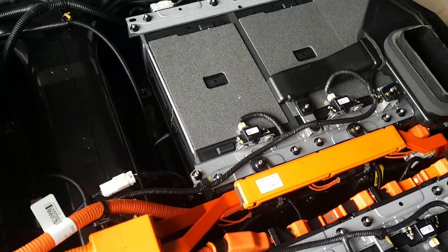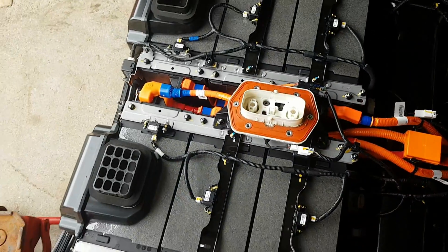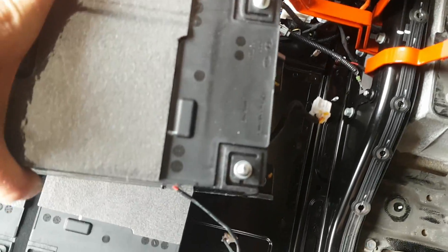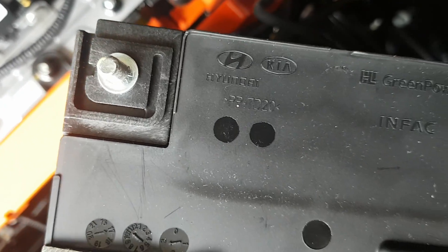It's kind of like the same as the Pacifica cells — very similar. So I'll see once I get this apart some more. We got one of the front modules out — says Hyundai on it, and also says Green Power. Wonder if Hyundai actually makes these themselves — very interesting.